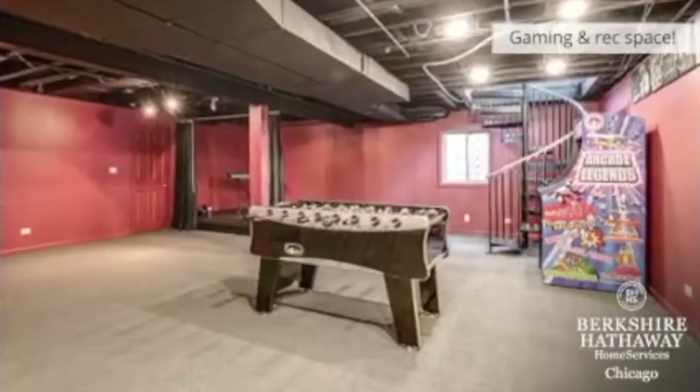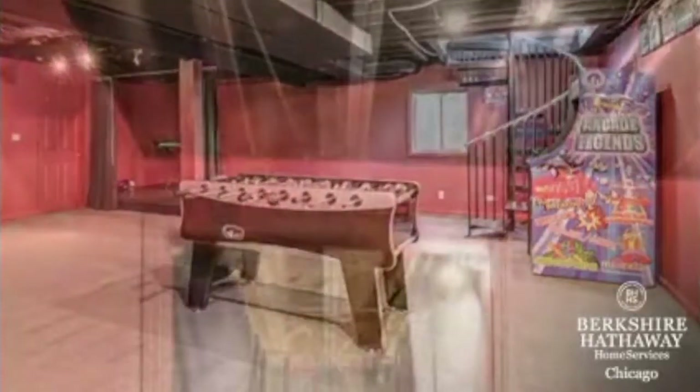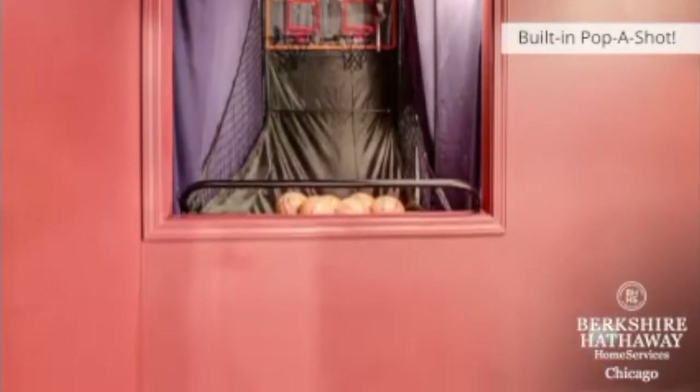This area is perfect for a gaming table or potential theater room. It also has a stage for musical or theatrical performances. Now it's time to practice your free throws with your very own built-in basketball pop-a-shot.